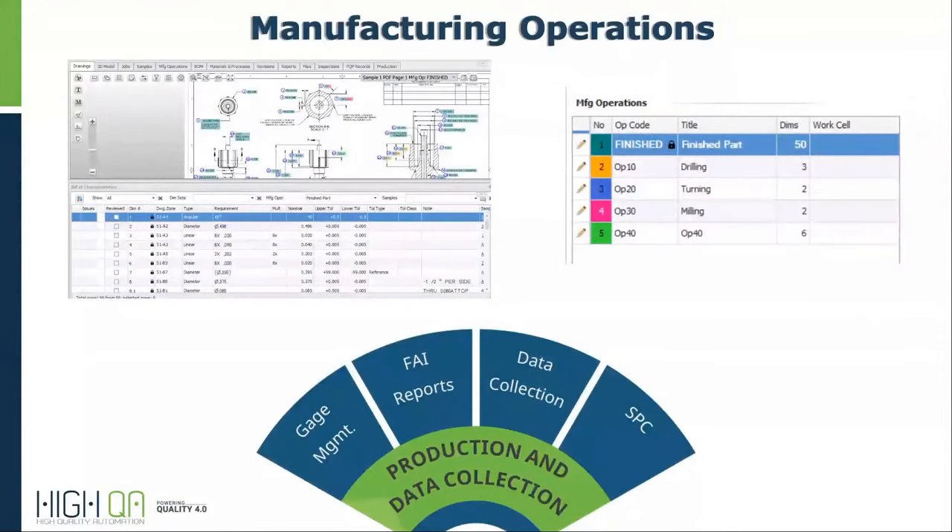You can even define certain dimensions by operation, or even better, you can create operation plans and modify nominals for in-process checks. For example, a roughing operation wouldn't use a print nominal because you'd want to include allowance for additional material that would be removed later. HiQA gives you the ability to modify nominals for operations without changing the original print dimension.